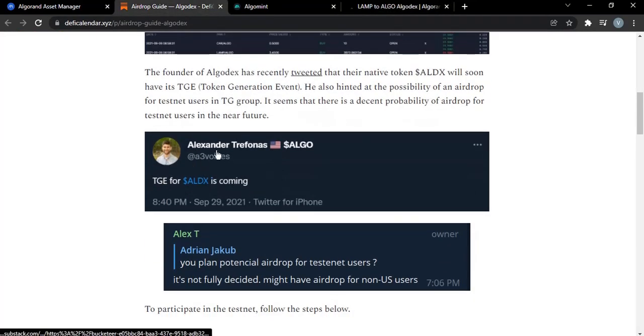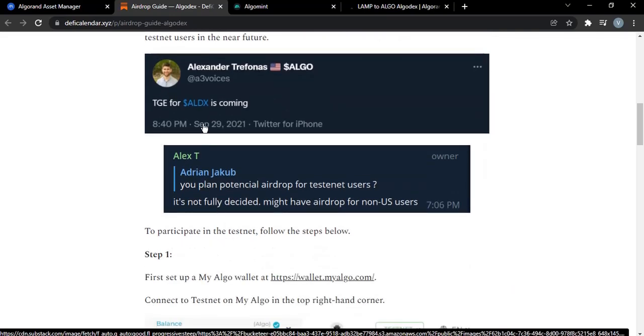Now, why are we doing this? The founder said on Twitter that the token generation event for Algodex is coming. They're going to be creating a token called ALDX. He also mentioned on his Telegram channel that, while it is not fully decided yet, there might be an airdrop for non-US users — so US users, I'm sorry, but this might not be for you.